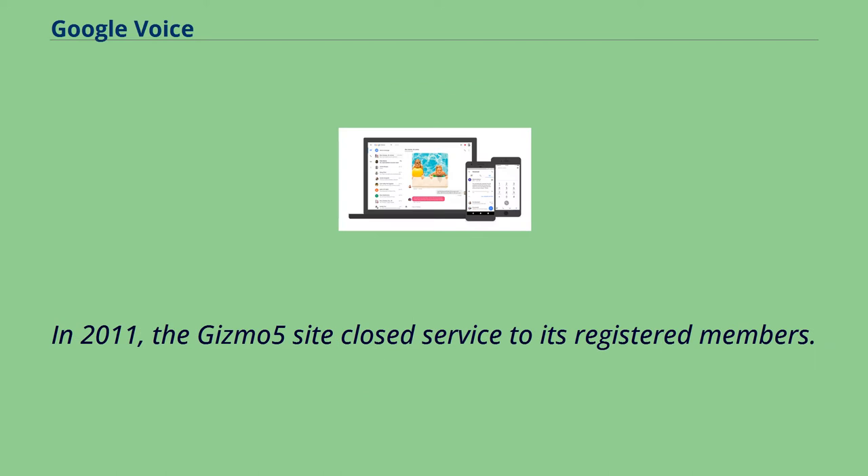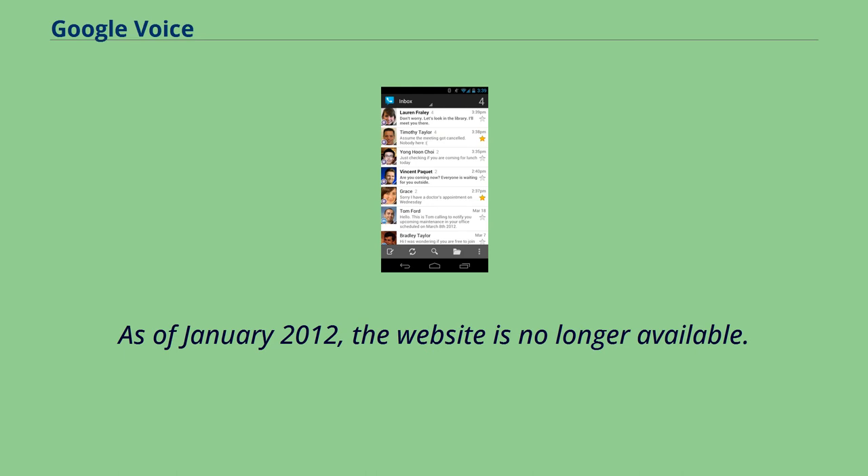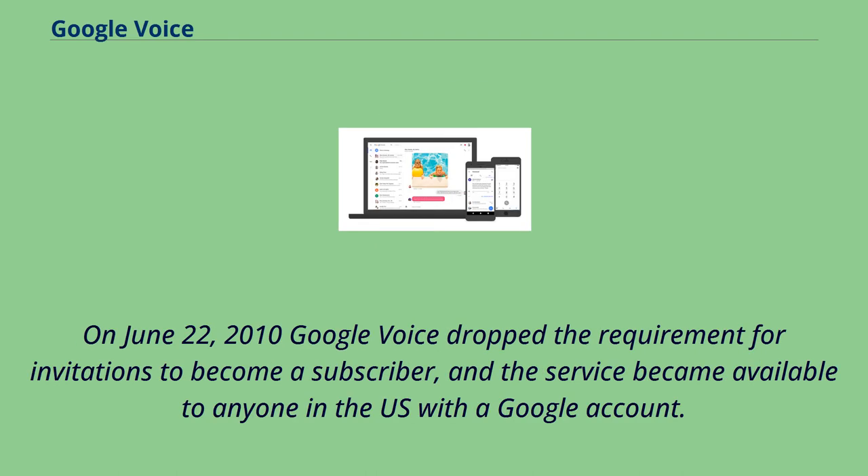In 2011, the Gizmo 5 site closed service to its registered members, and as of January 2012, the website is no longer available. On June 22, 2010, Google Voice dropped the requirement for invitations to become a subscriber, and the service became available to anyone in the US with a Google account.